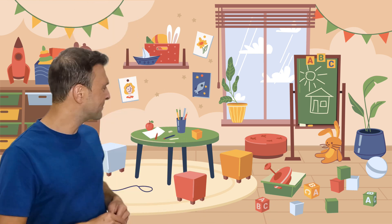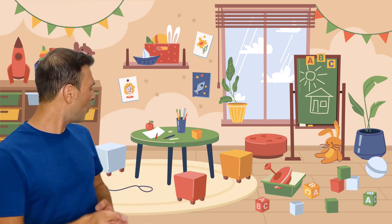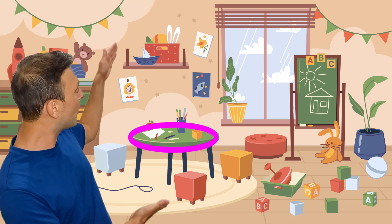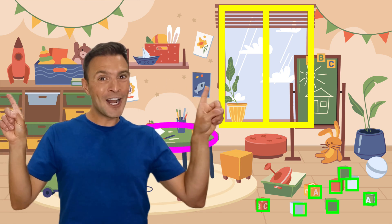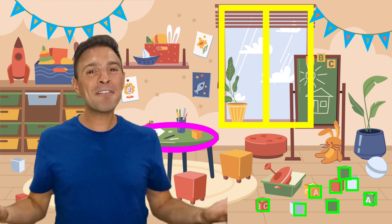But maths is more than just numbers. Look closely — can you see different shapes? Like, what shape is the table? A circle. And check out that big window — it's made up of two rectangles. I can see lots of squares on the blocks over there. And look up at the decorations — lots of triangles! Shapes are everywhere, they're all around us. And yes, shapes are maths too. Look around your classroom — what shapes can you see?